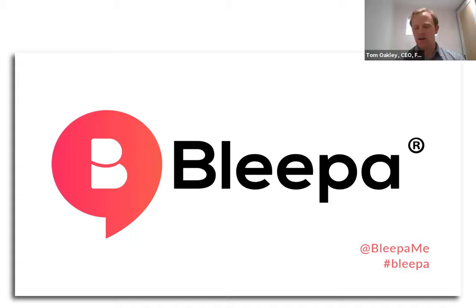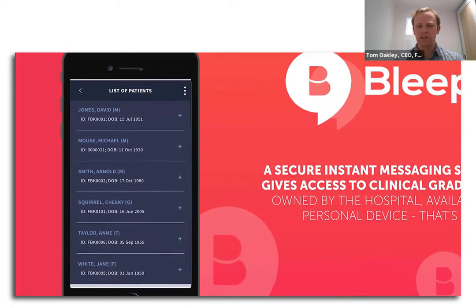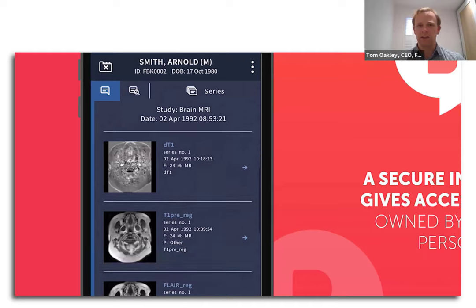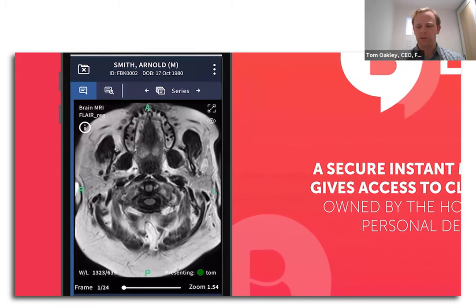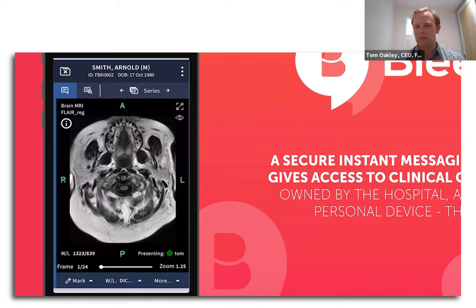And it doesn't stop there. We're looking at how we can use Bleeper within the MDT setting. Bleeper allows you to see imaging in that diagnostic review quality, certified as a medical device. One of the unique features is that we allow individual users on a multi-video call to each receive a render of the DICOM image directly from PACS. So every single clinical user is able to see it in that diagnostic quality rather than through a screen share — that's the real advantage of a CE-marked image viewer. Our next step is going from inpatient referrals into MDT facilitation.